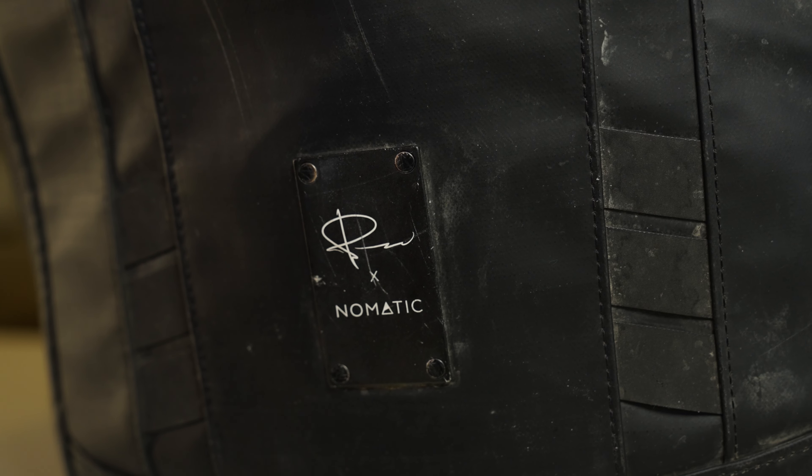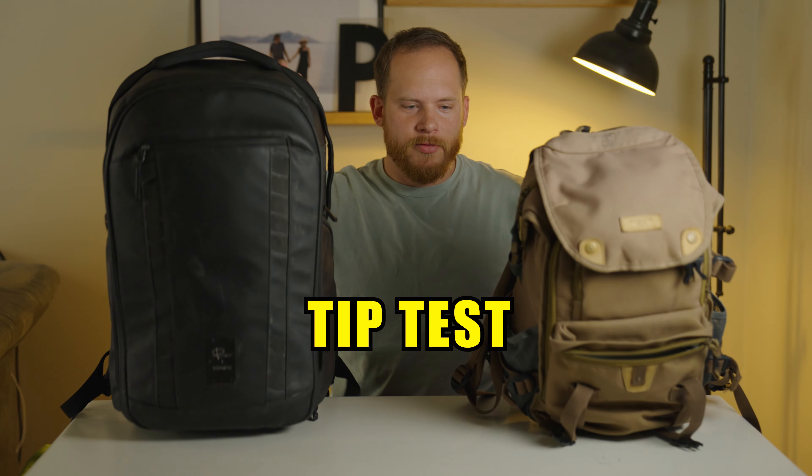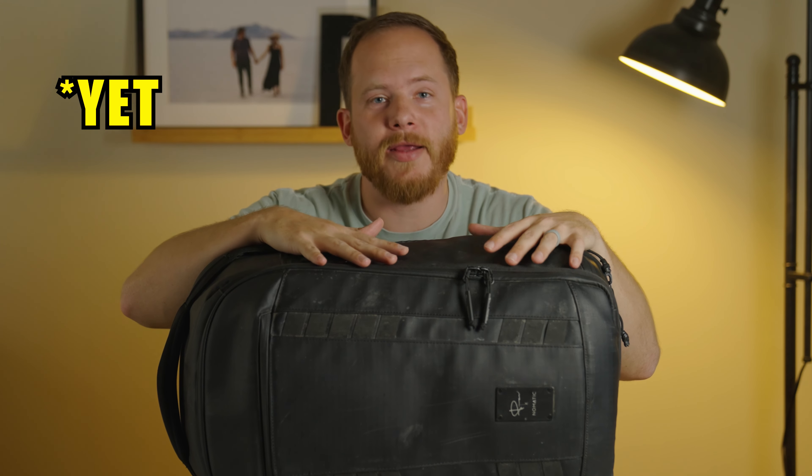I think this may be the best camera bag ever invented, except one thing. This is called the tip test. There you have it. Disclaimer: I am NOT sponsored by Nomadic nor Peter McKinnon, although I wouldn't be opposed to it. So this is going to be an honest review from an honest guy about honestly the best camera bag — except one thing. I used to hate camera gear review videos, and now I'm doing one. I'm a hypocrite.